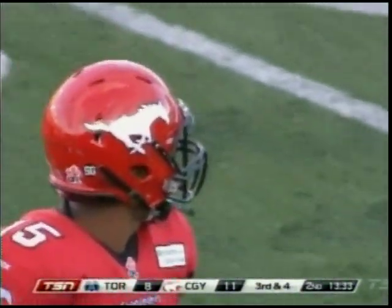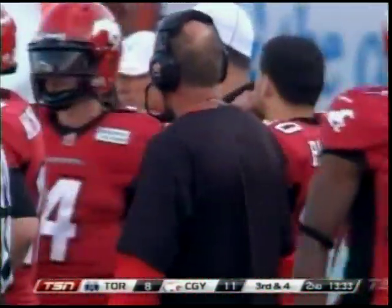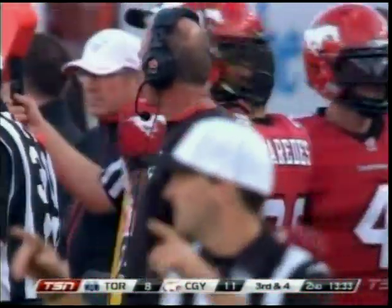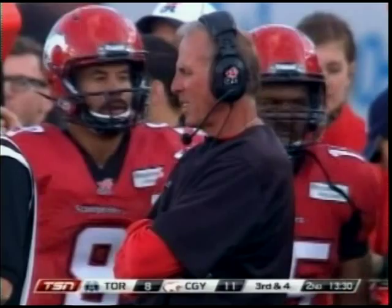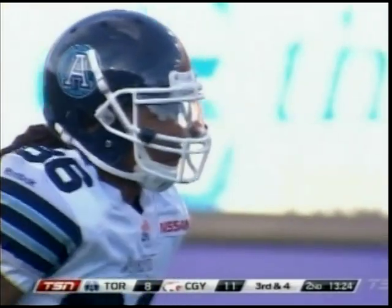Calgary won four in a row — last week down 22-16 in the fourth quarter against Hamilton, came back to win that football game 26-22. The Ticats might take a different view of it. It felt like they might have given that one away, but I think the Stampeders felt like they took advantage of mistakes and created them. That was a well-played football game all around.